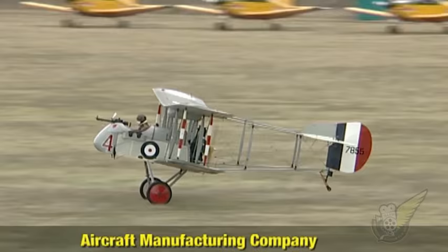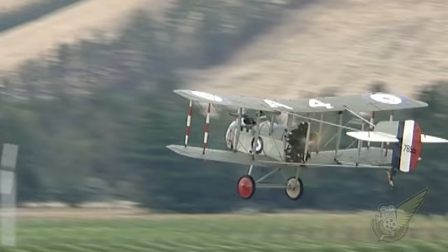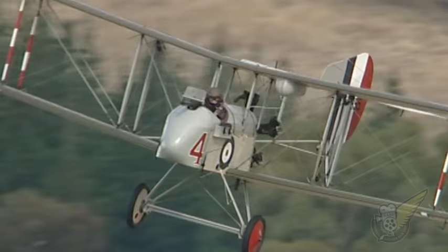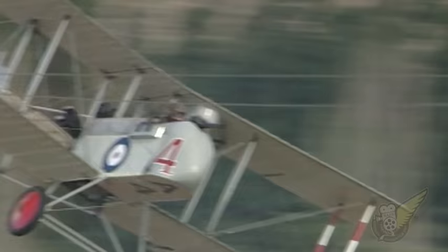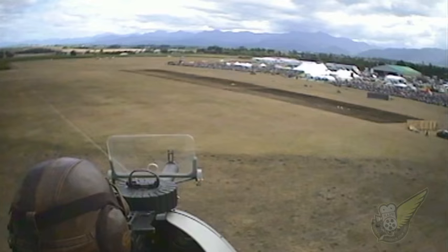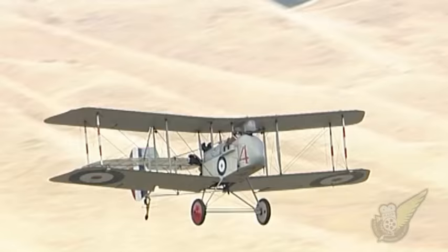The Airco DH2 was designed by de Havilland while he was working for the Aircraft Manufacturing Company, and was first used on the Western Front in February 1916. This aircraft is notable in that it's a pusher, with the engine and propeller situated at the rear of the fuselage. This design enabled the pilot to operate a forward-firing machine gun at a time when the British had not yet developed a reliable method of firing a gun between spinning propeller blades.